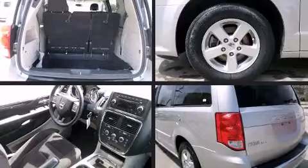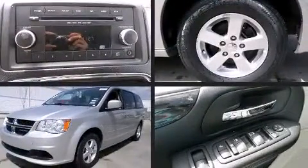Experience driving perfection in the 2012 Dodge Grand Caravan. Smooth gear shifts are achieved thanks to the refined six-cylinder engine, and for added security, dynamic stability control supplements the drivetrain.